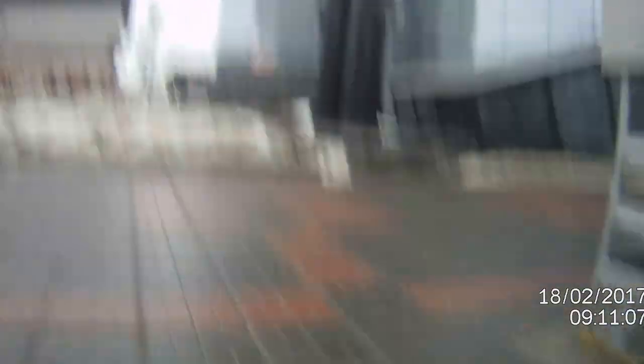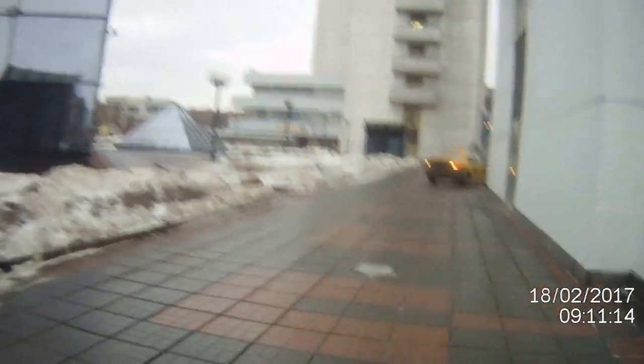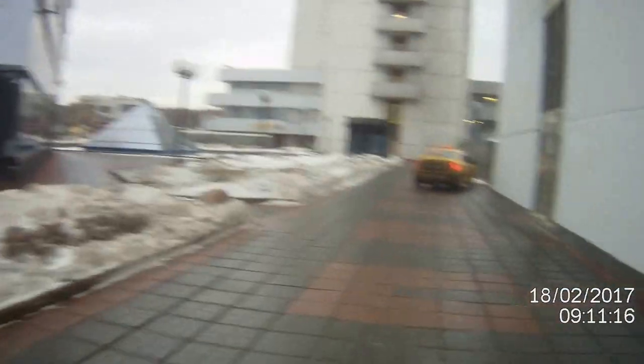I did buy a pizza from there one night — yeah, so-so. It wasn't what I was used to. Anyway, keep on moving forward. We're just going to walk up beside this glass-tinted building.